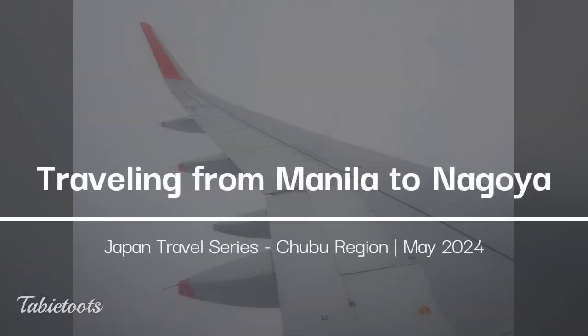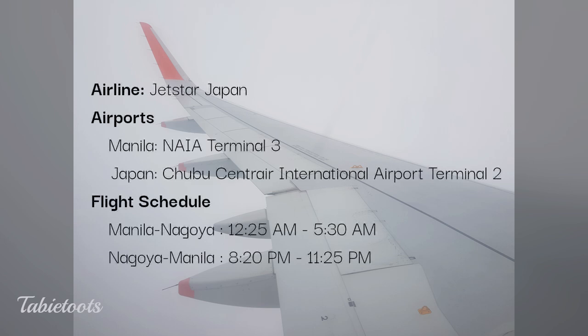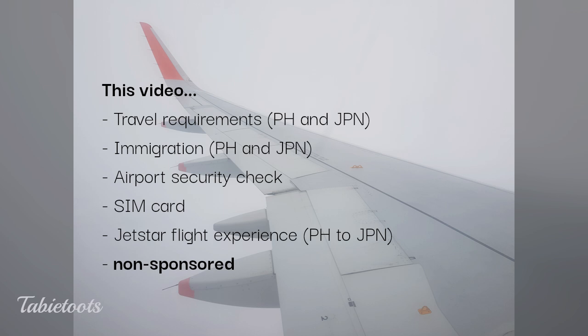Konnichiwa everyone! Welcome to our Chubu Japan travel series. To make the most of our six-day trip, we wanted to arrive in Japan in the morning and fly out at night on our last day. Thankfully, Jetstar offers flights between Manila and Nagoya that perfectly suit our itinerary. Let's talk here about stuff from the moment we arrived at the airport in Manila to our arrival in Nagoya, including some basic travel information.